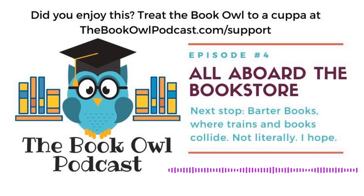The Book Owl Podcast is a production of Daisy Dog Media, copyright 2020, all rights reserved. The theme music was composed by Kevin MacLeod.